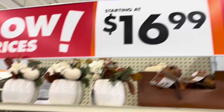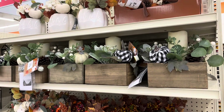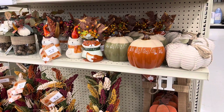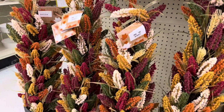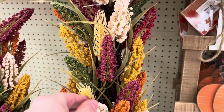Starting at $16.99, we got some cool vases and boxes with pumpkins and candles in them that are battery-operated. Ceramic pumpkins. I like this little fox — I like foxes. And these are new this year, I think.